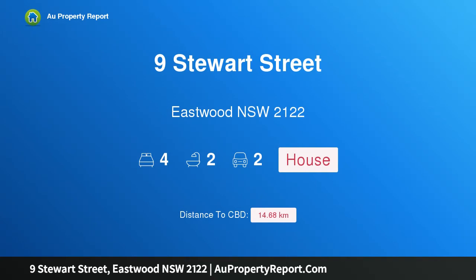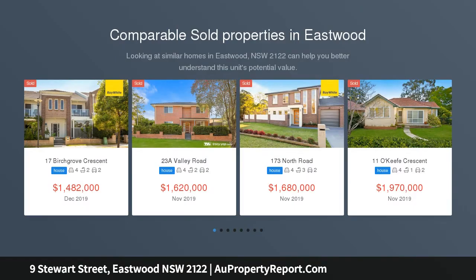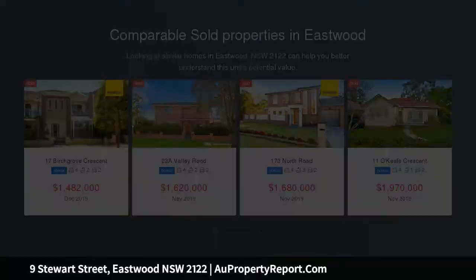Hi, I am glad to introduce property 9 Stuart Street, Eastwood, New South Wales 2122. Charming family home in a prime location. Located in one of Eastwood's most sought-after streets, is this renovated Federation-style brick home with dual street access.